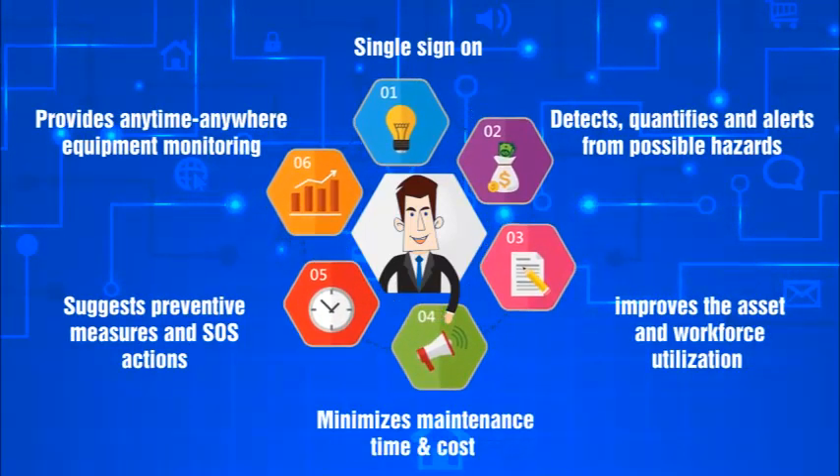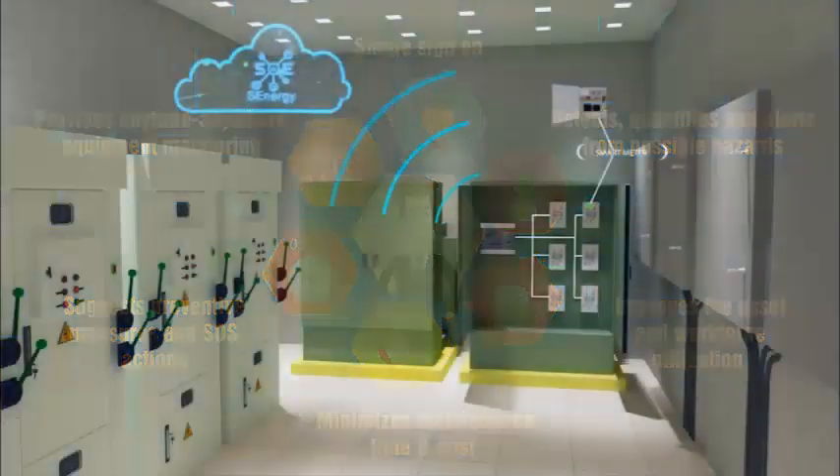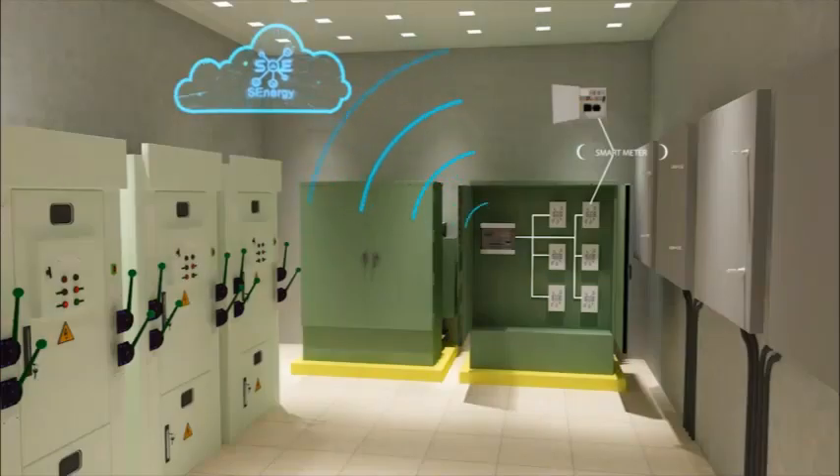S-Energy improves asset and workforce utilization and minimizes maintenance time and cost.